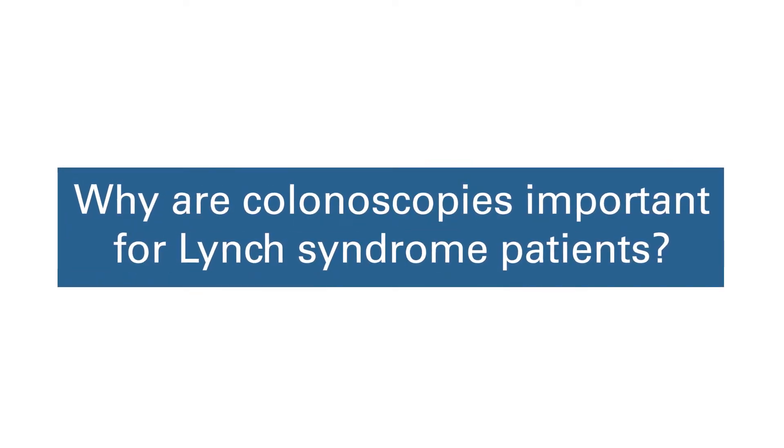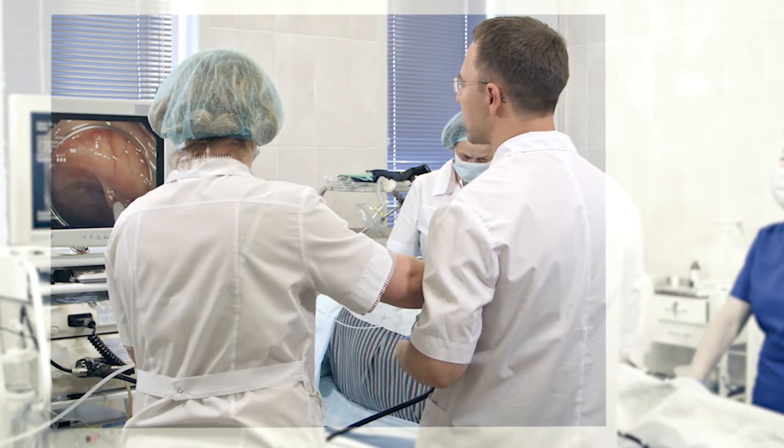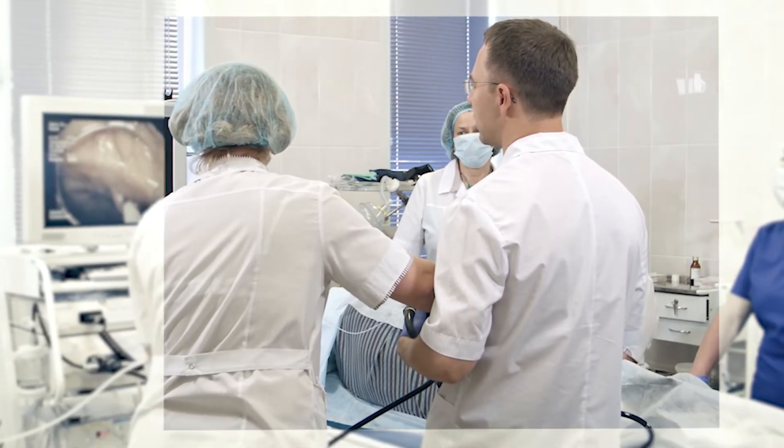Colonoscopies are so important in Lynch syndrome because if you have Lynch syndrome you're at an increased risk of developing polyps or benign growths in the colon which could lead to colon cancer. We recommend annual colonoscopy because colon polyps in Lynch syndrome can grow at a much more accelerated pace, and the pace from a polyp to a cancer is also rapidly accelerated. Colonoscopy is the most important preventative step we can take to find and detect polyps and remove them before they have the opportunity to turn into something more serious.